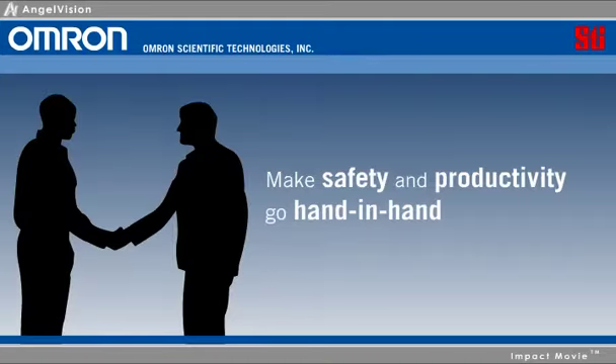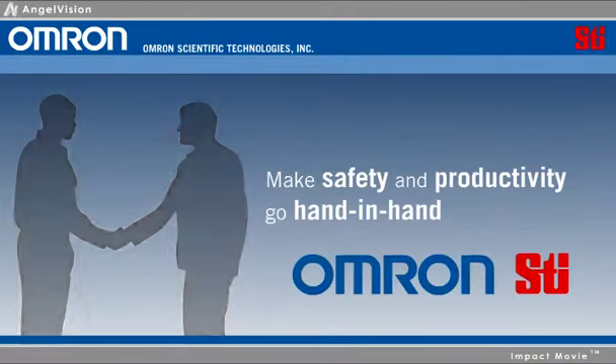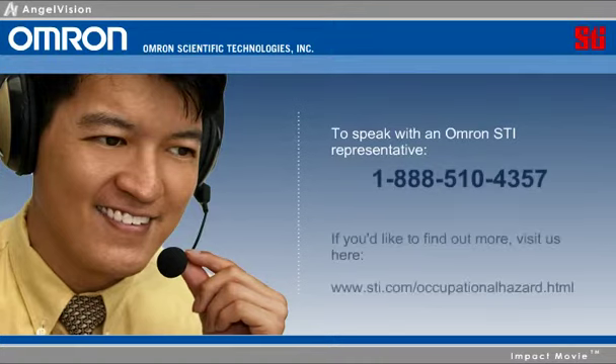Make safety and productivity go hand-in-hand. Choose OMRON STI. To speak with an OMRON STI representative, contact us here. If you'd like to find out more, visit us here. Thank you.